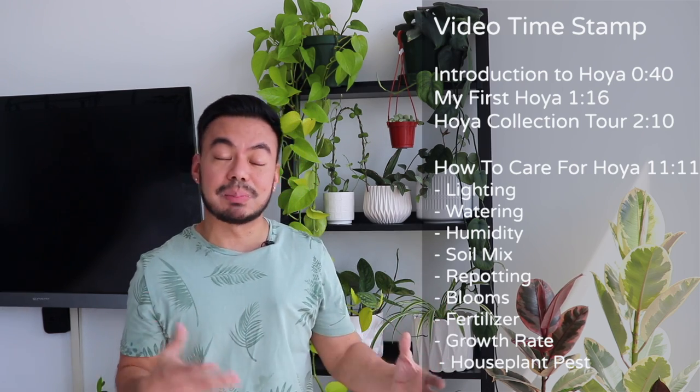Hoya plants are probably not as popular for the average plant person, although I do think the popularity of Hoyas is starting to increase. Hoya, also known as wax plants, are native to many Southeast Asian countries like China, Malaysia, Thailand, Vietnam, the Philippines, and many more. They're often vines or creepers, and sometimes shrubs that like to climb up or twine on trees and sometimes rocks. Most people love Hoyas because of their beautiful wax-like leaves and foliage, but also their beautiful blooms that smell really nice.